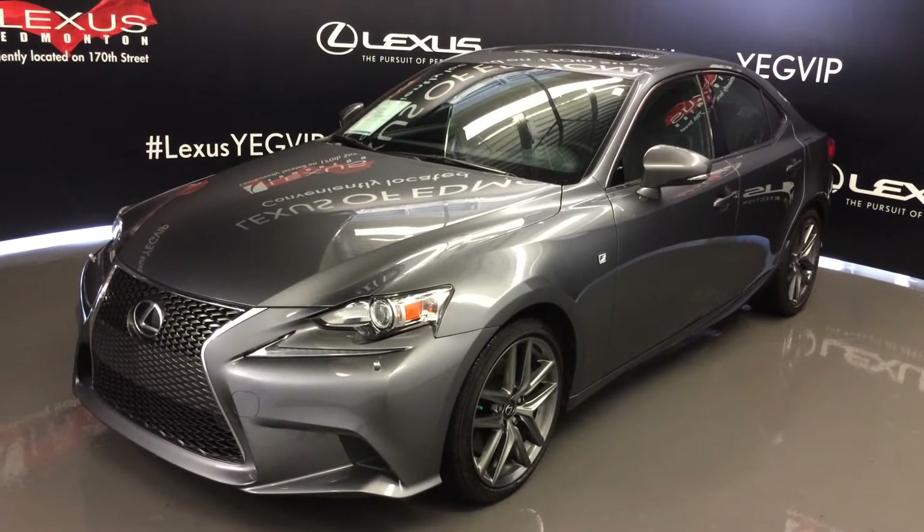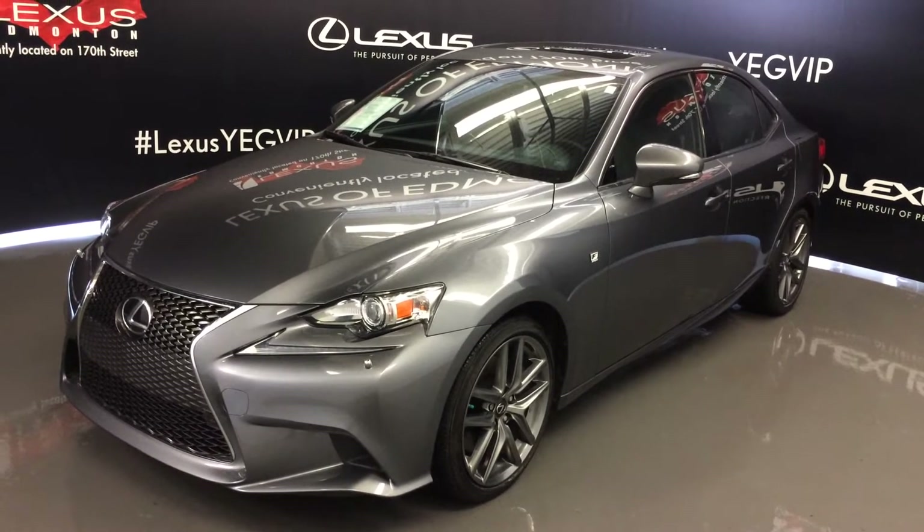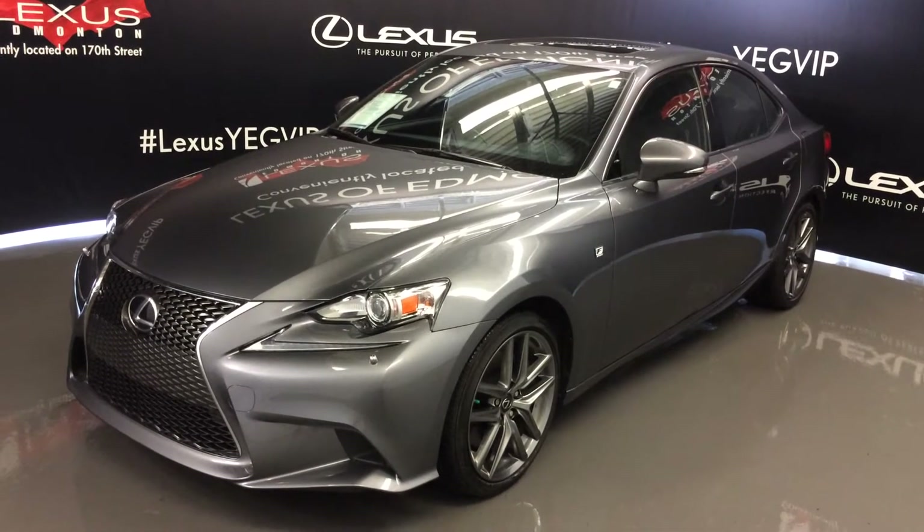We're looking at a pre-owned 2014 Lexus IS 350 — all wheel drive, grey exterior, black Nulax leather, 4 door, 5 passenger. This is the premium F Sport package.